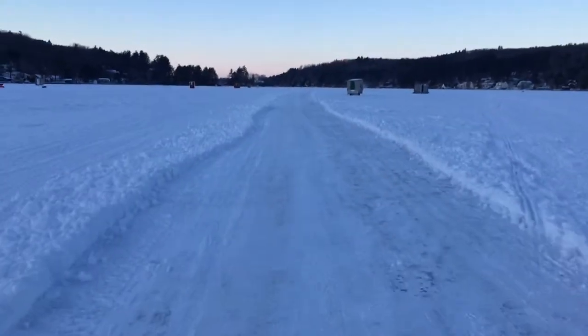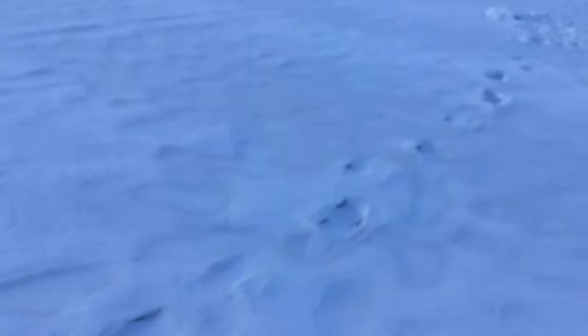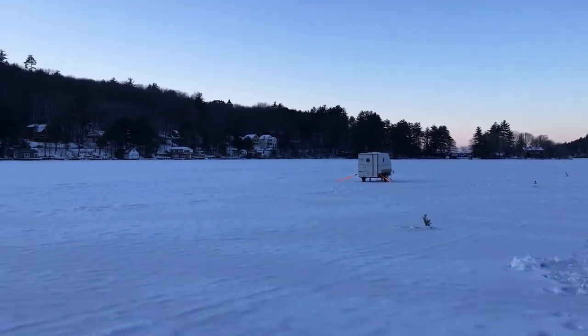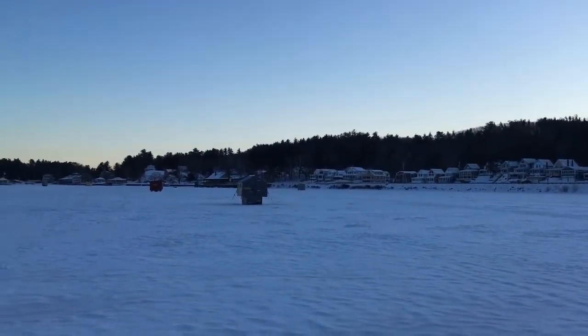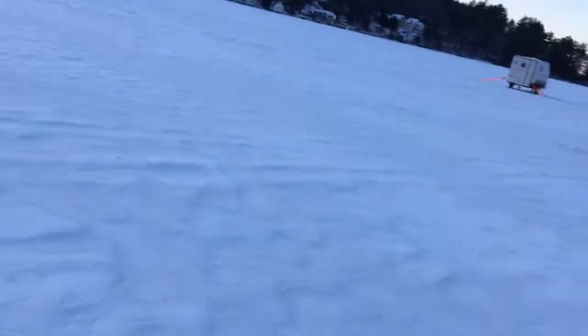My ice house is one of the last ones out there on the left. Getting close — this is my little house out here. Probably not doing it justice, but it's beautiful. Evening out here on the lake, other than this wind that drives through your face. See if I can do this without crashing.